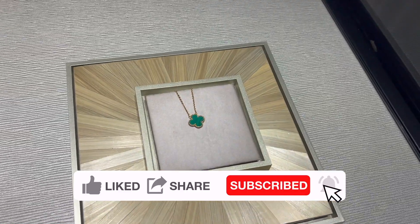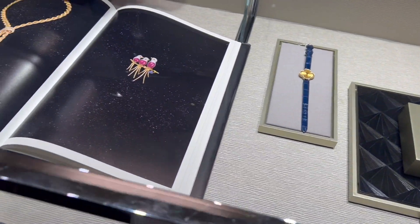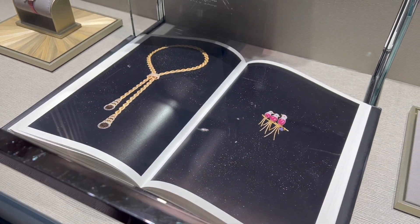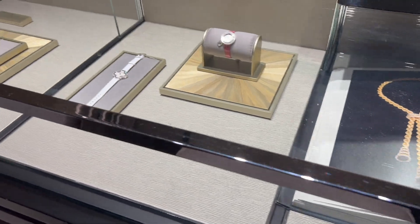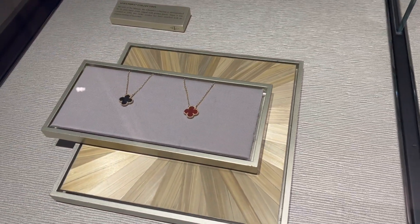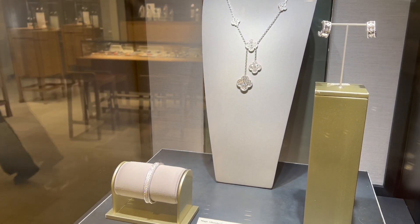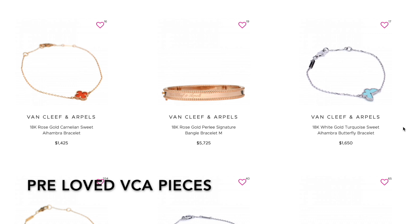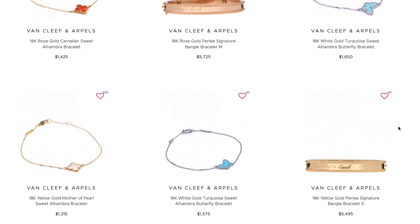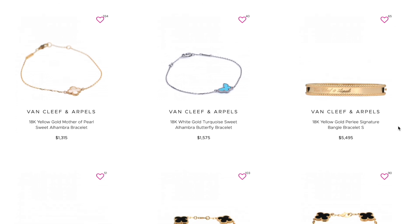You can also purchase from a VCA boutique inside Neiman Marcus. These are not directly affiliated with the corporate, so everything follows Neiman's return policy — you can get a full refund and earn points on your Neiman credit card. San Francisco only has the VCA inside Neiman. There are certain things that are better at the VCA corporate boutique compared to VCA inside Neiman, which I'll cover shortly.